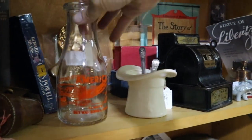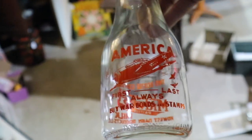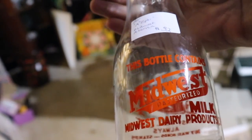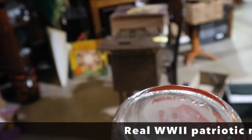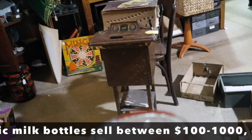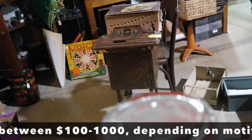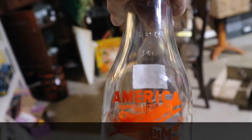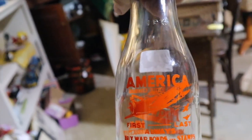Another war era advertisement: 'Start your breakfast with America first, last, and always — and buy war bonds and stamps.' This is from Midwest Dairy. This one is a reproduction though — it feels greasy like new glass and it doesn't have any wear. These would have been delivered door to door and washed and refilled many times, so those are clues. You want to look out for that, because this one does have value if it is a real one.